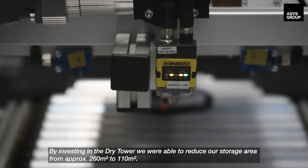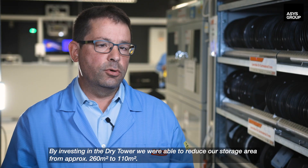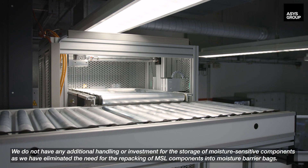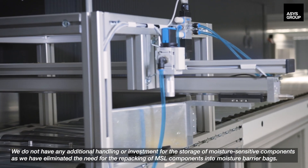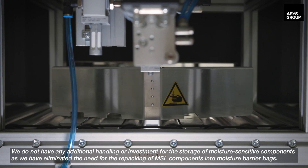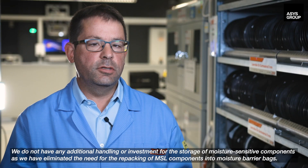By investing in the dry tower, we were able to reduce our storage area from approximately 260 square meters to 110 square meters. We don't have any additional handling or investment for the storage of moisture-sensitive components, as we've eliminated the need for the repacking of MSL components into moisture barrier bags.